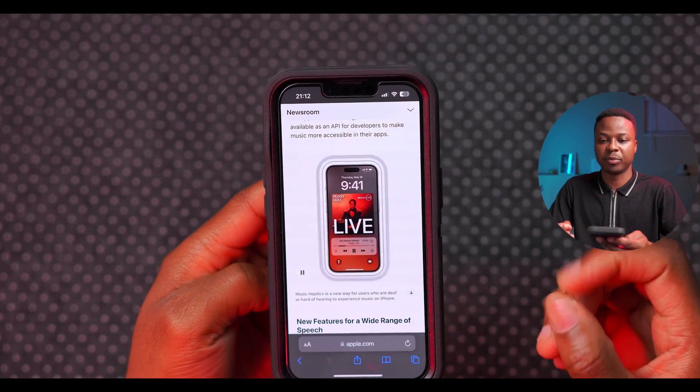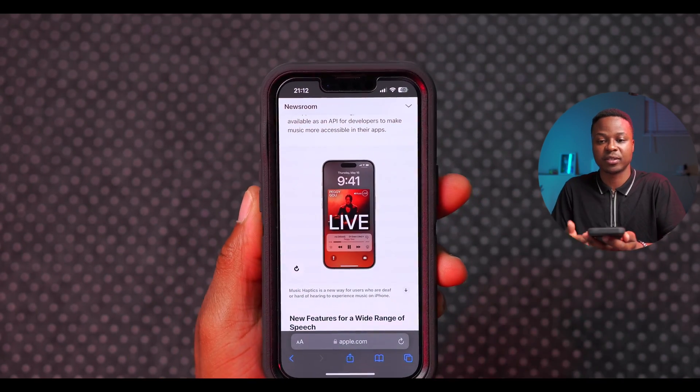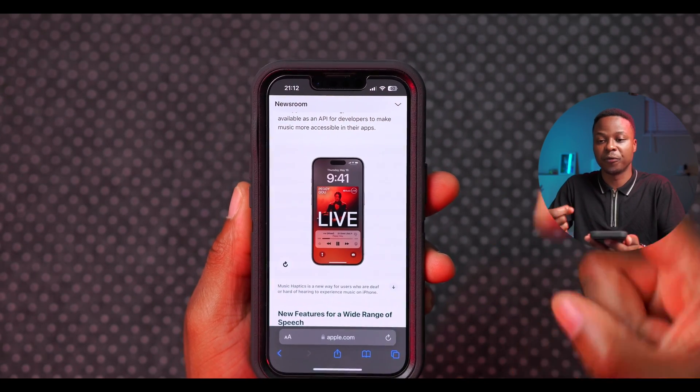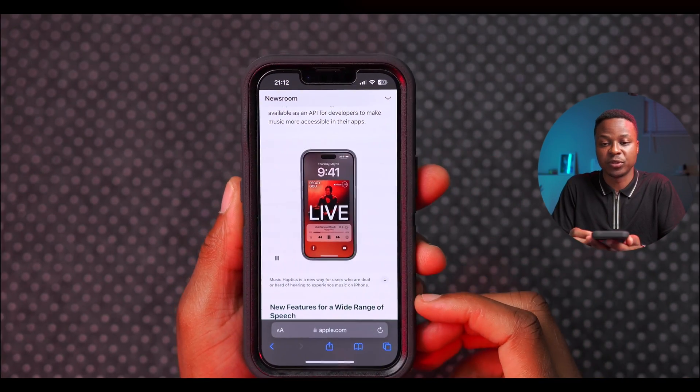If you listen to a lot of music and you have hearing problems or are deaf and want a different way to experience music, there's Music Haptics — a new feature available on these devices. The device will emit different haptic feedbacks when you're holding it and playing a song, going according to the rhythm of the beat to give users a different perspective to enjoy music.